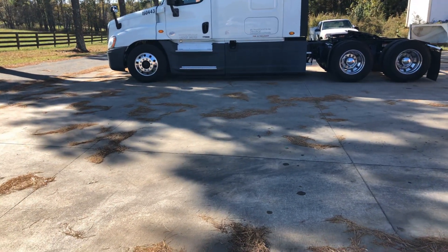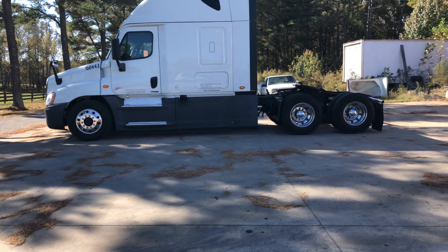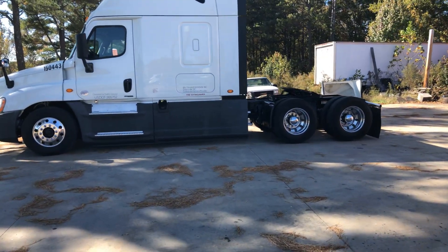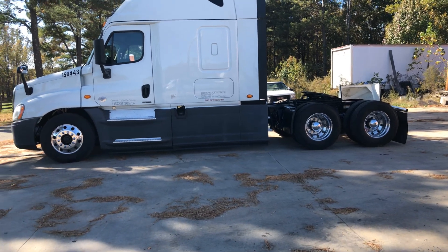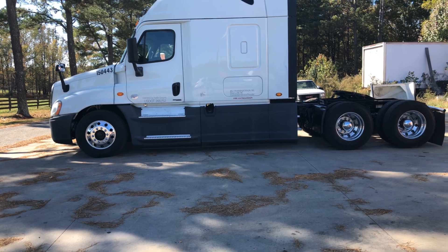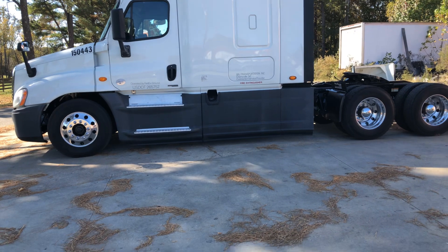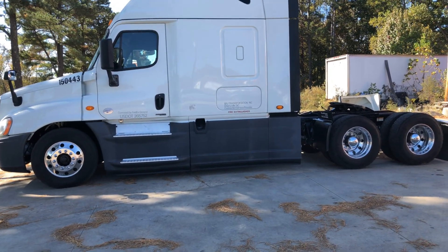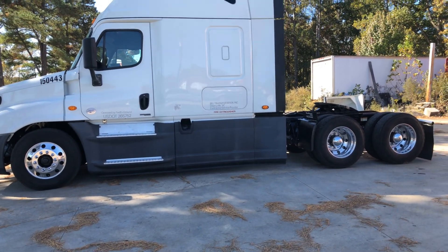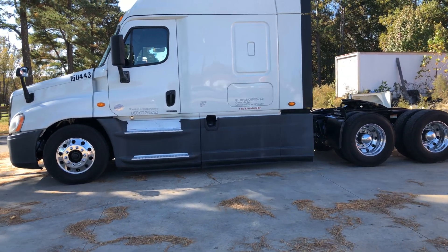I wanted to bring you a video of our newest trucks. We've gotten some of these 2015 Freightliner Cascadias that we bought — these were actually Walmart trucks. The reason we have them is because of all the technology that we're going to be required to have with FedEx.